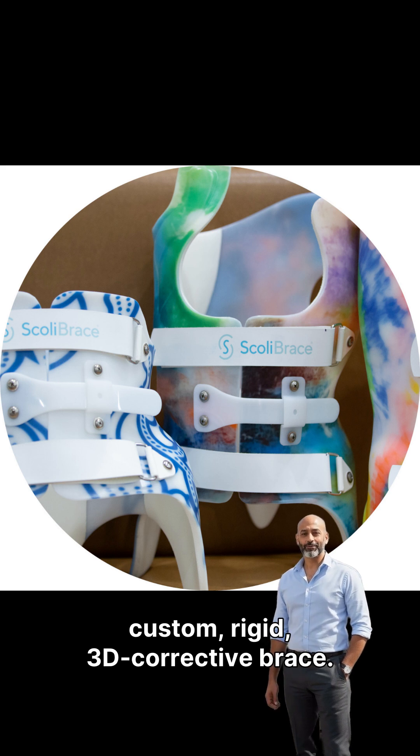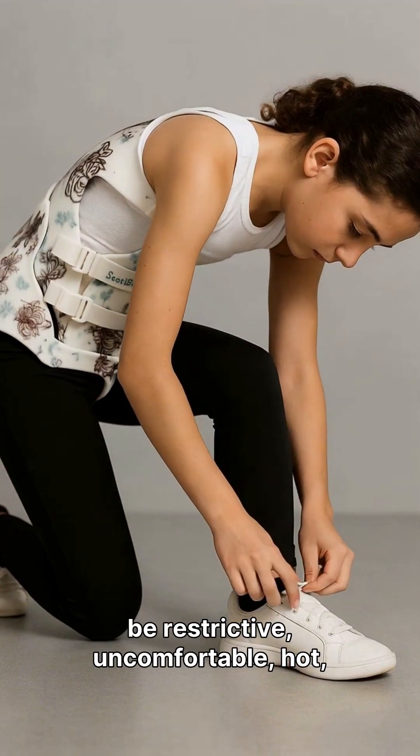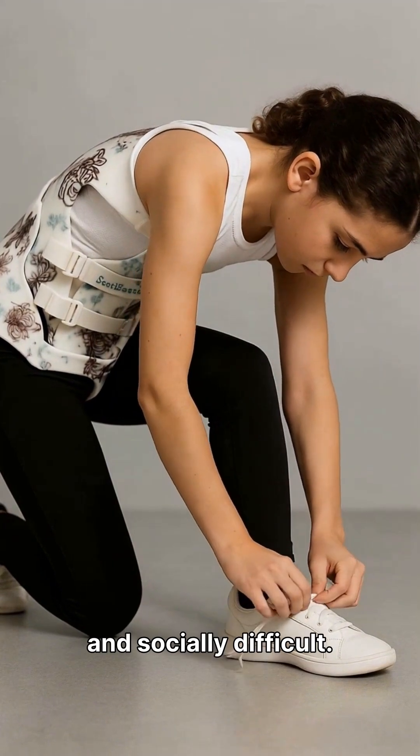The Scully brace is a custom, rigid, 3D corrective brace. It holds the spine in a corrected position using external pressure, but it only works when it's worn 18 to 23 hours a day, and that's a major challenge. Wearing a Scully brace can be restrictive, uncomfortable, hot, and socially difficult.